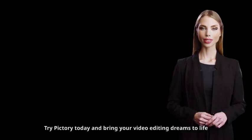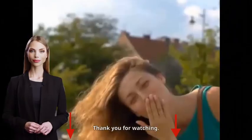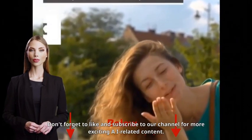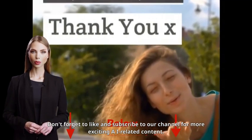Try Pictory today and bring your video editing dreams to life. If you have any questions or feedback, please let us know in the comments below. Don't forget to like and subscribe to our channel for more exciting AI-related content.